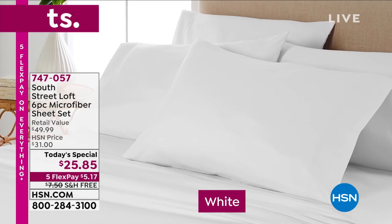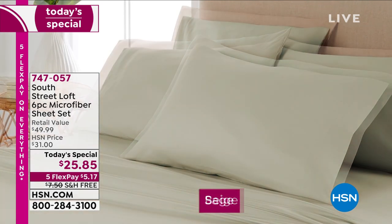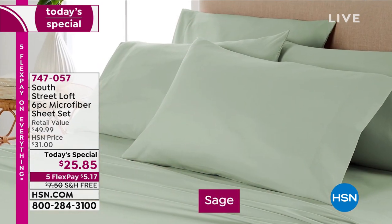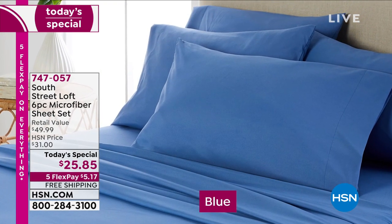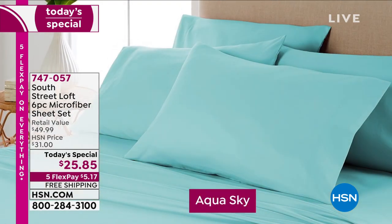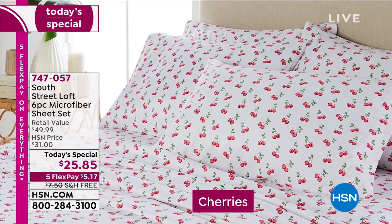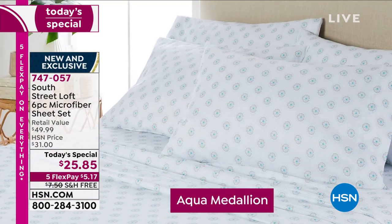We have seven solid colors to choose from and six brand-new prints from South Street Loft — one of our exclusive brands here at HSN. It's a brand we own here at HSN, and one that many of you have loved.